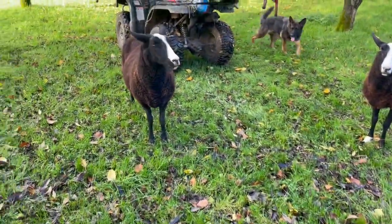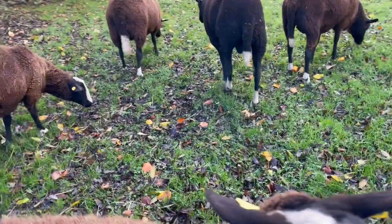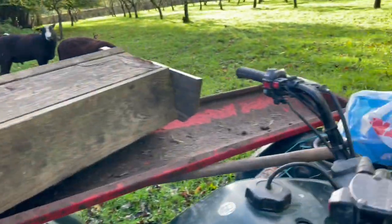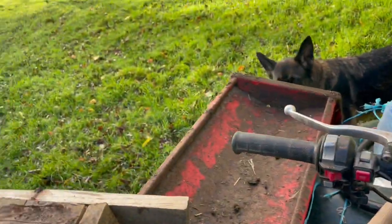It needs a lot of mucking out. I'm gonna have to come back and clean that trough out. These guys are gonna probably follow me because I've got some food for them. If they don't follow me, I'll call them and they'll come. Won't you guys?